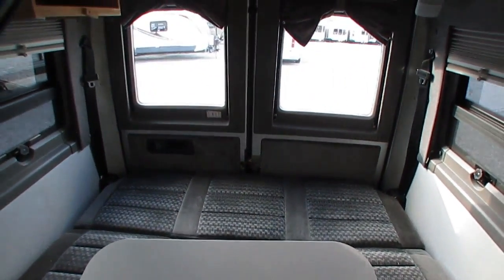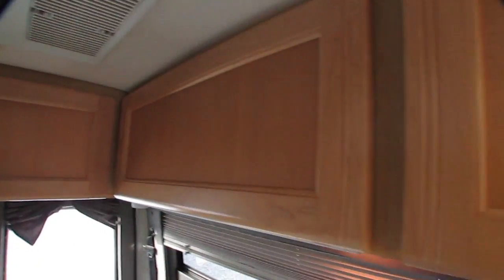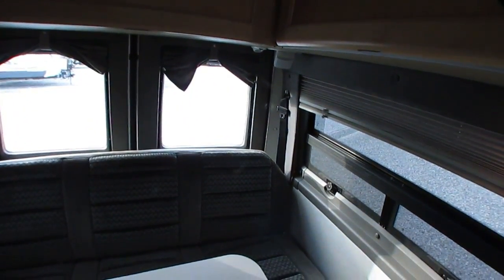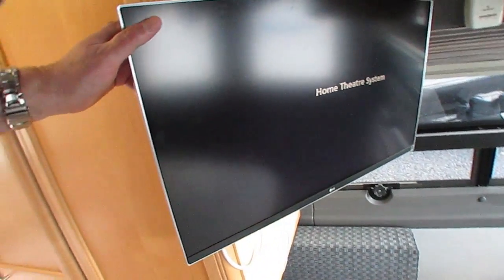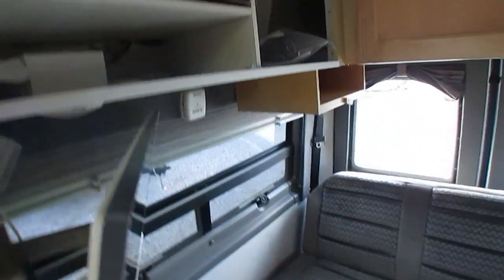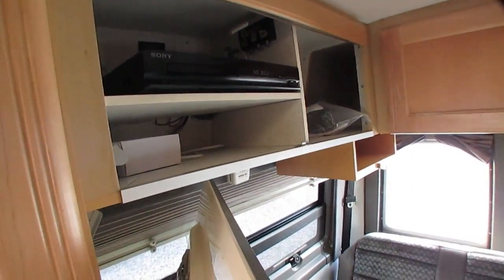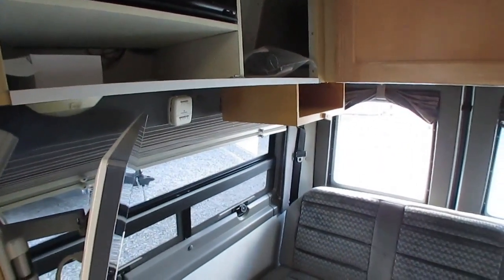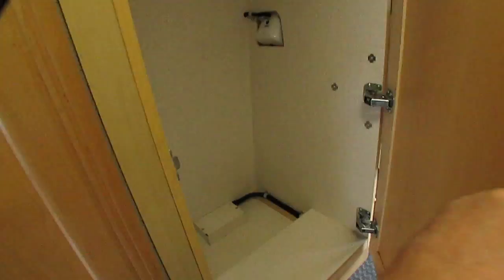Like the doors in the back. Plenty of storage — they didn't waste anything. 11,000 BTU ducted roof air, and if I'm not mistaken, it's got the optional heat strip. Somebody's added a big LG flat-screen TV on a swivel mount. They've removed the front of the cabinet — a lot of people do that so they've got open access and can operate the DVD player with the remote without leaving the cabinet open. Plenty of storage.